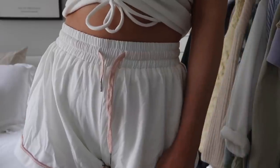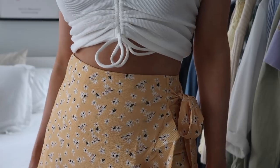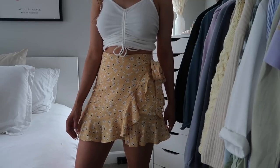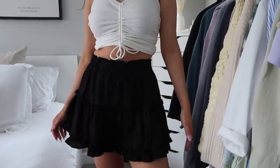I also picked up these lounge shorts I've been wanting from Princess Polly for so long — great quality, thick and soft with a layer underneath and pink detailing around the edges. I'll be wearing these so much. Last are two skirts: first, a yellow floral skirt with ruffle detailing in the front, a little tie, and a high-waisted fit at a nice length. Then a black ruffly short skirt — great as a casual basic with a graphic tee and sneakers, or dressed up.